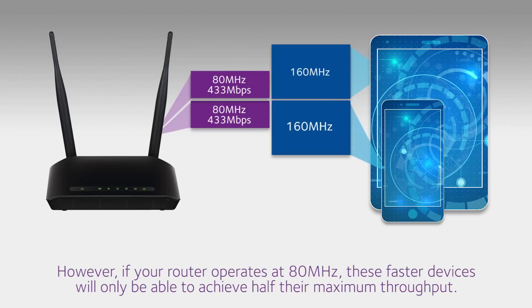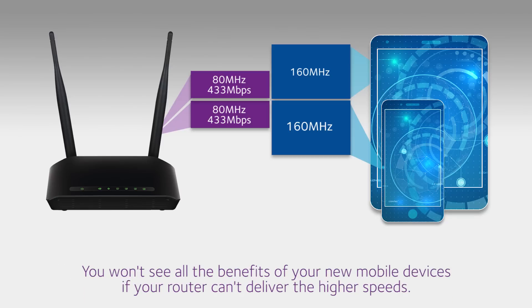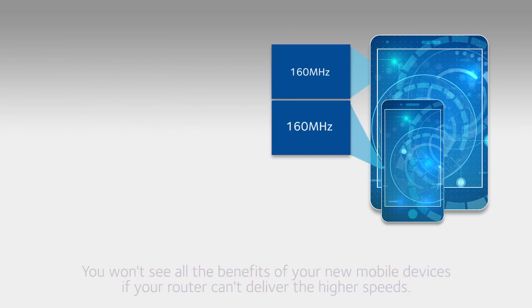However, if your router operates at 80 MHz, these faster devices will only be able to achieve half their maximum throughput. You won't see all the benefits of your new mobile devices if your router can't deliver the higher speeds.